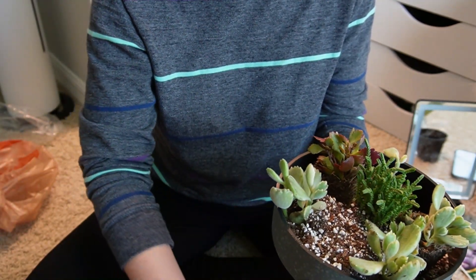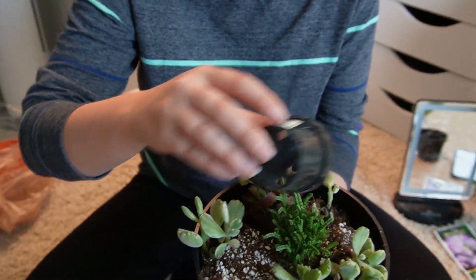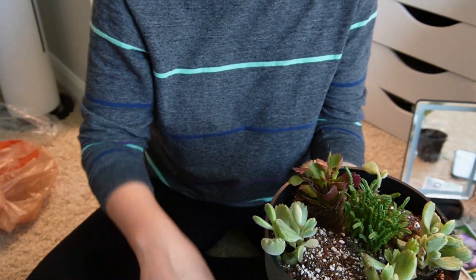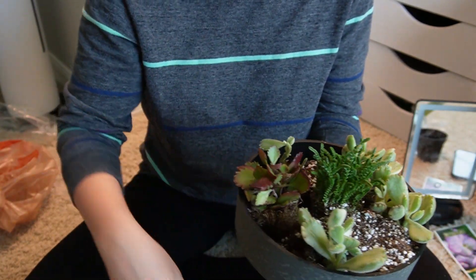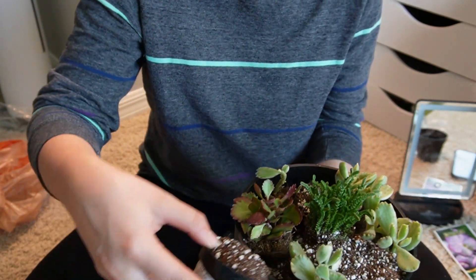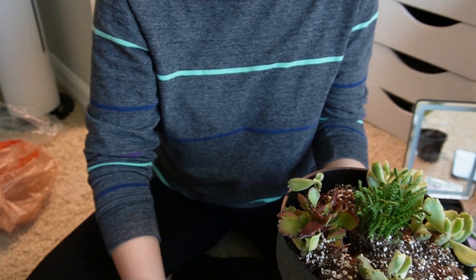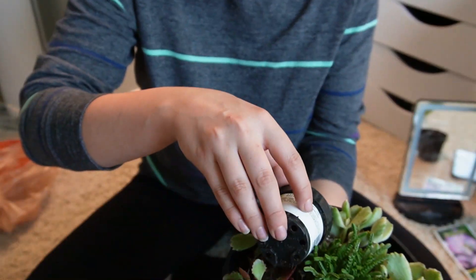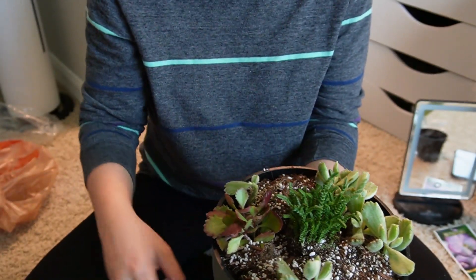I don't like mine too densely packed. Like, I've made another one of these type of succulent arrangements before and I like to give my plants a little bit of room to grow. That way I don't have to repot them anytime soon, because God knows whenever I'd get back and get to that.